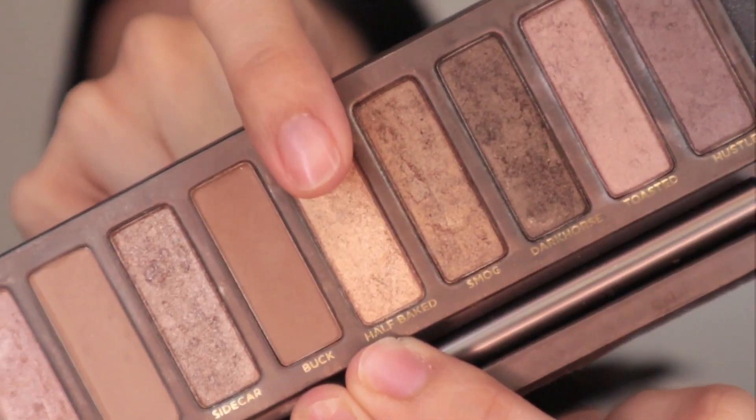I'm gonna take my favorite shade — it's gold and it just matches with everything.